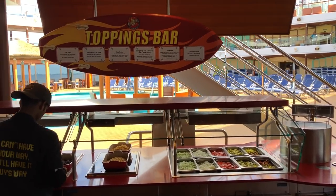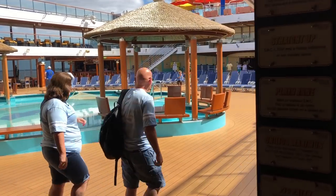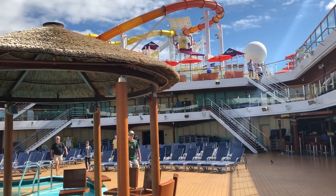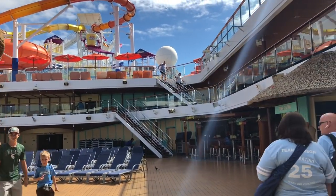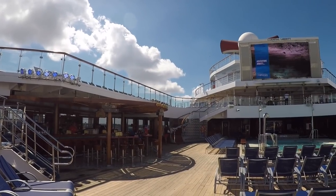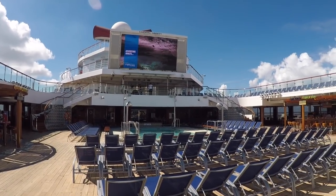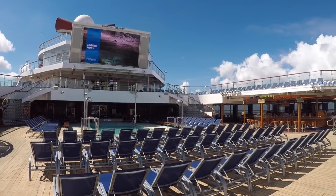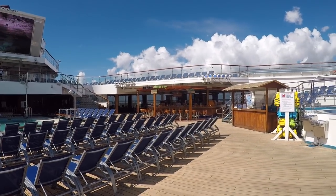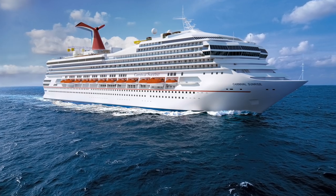Guy's Burger Joint was a part of Fun Ship 2.0 — that was Carnival's $500 million initiative fleet-wide to enhance the guest experience. So they brought Blue Iguana Cantina on, the Red Frog Pub, the Blue Iguana Tequila Bar, and of course Guy's Burger Joint. The first ship to get Guy's Burger Joint was Carnival Liberty. Then it was slowly rolled out ship by ship, and Guy's Burger Joint can be found on over 20 cruise ships, coming soon to Carnival Radiance, Carnival Panorama, Mardi Gras, and Carnival Sunrise.